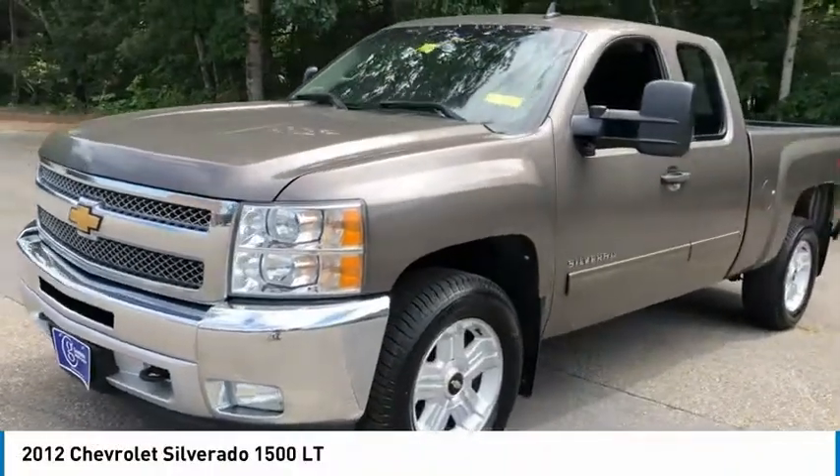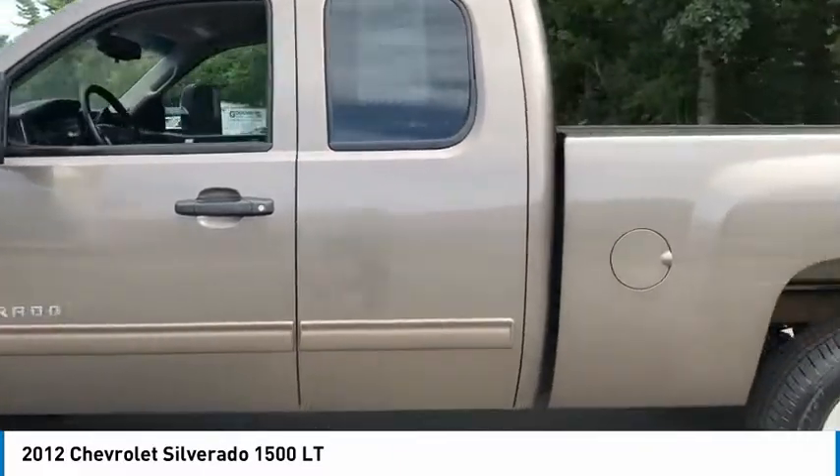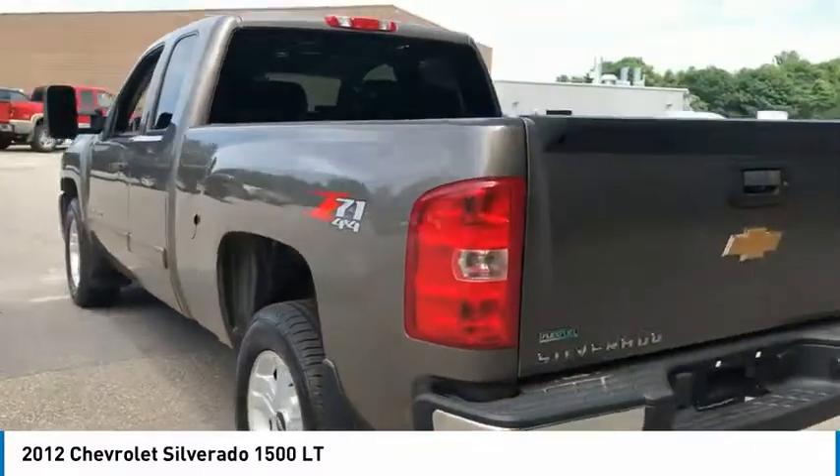You are going to love the 2012 Silverado 1500. The Chevy Silverado 1500 has the lowest cost of ownership of any full-size pickup.